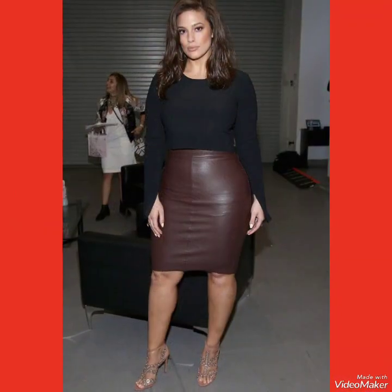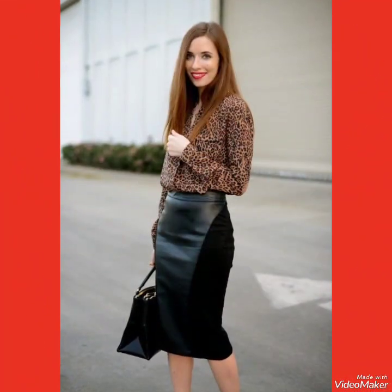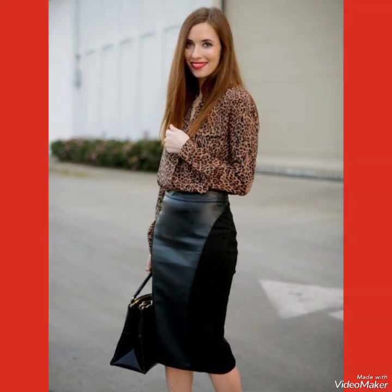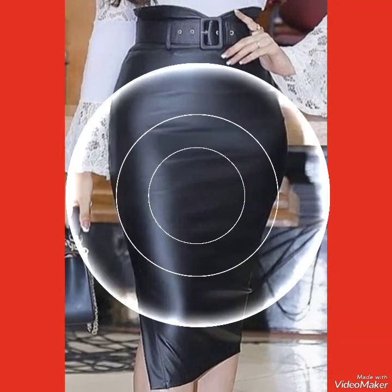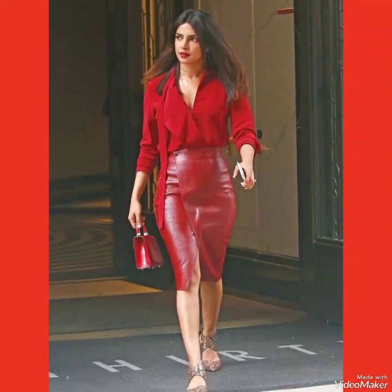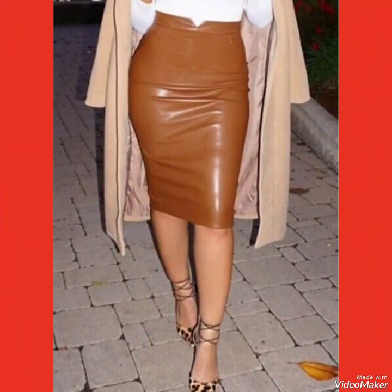By watching this video you can get ideas about the classy outfits collection and how to wear these leather skirts and make your look more glamorous and stylish. I suggest you to watch this video till the end for more designs and more ideas, and also like, share, and subscribe to my channel.